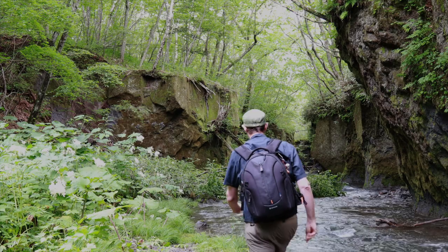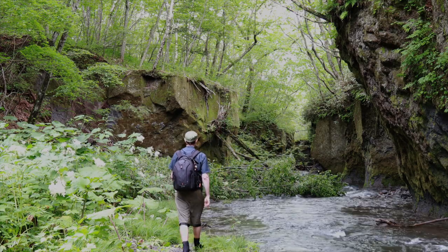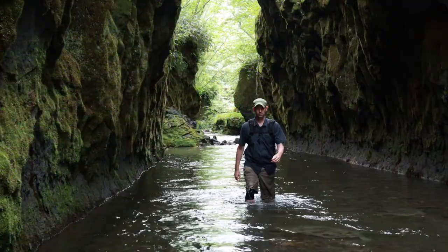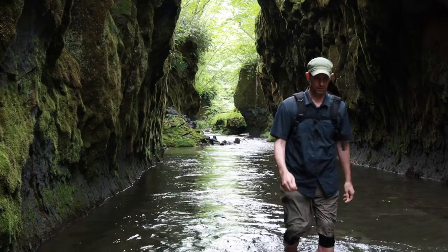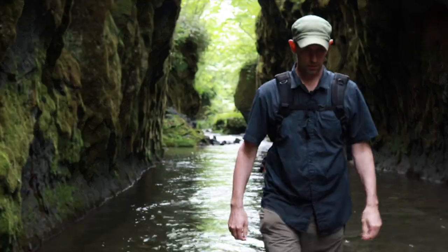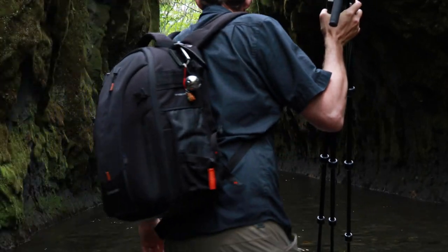As the gorge's walls closed in further, I followed one of my favorite YouTube photographer's advice. Thomas Heaton often reminds his viewers: don't forget to turn around — there might be a better image there than what's in front of you. So I did just that, and I captured what is my favorite image of the day.